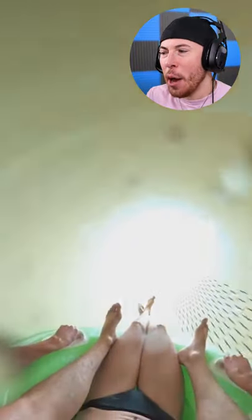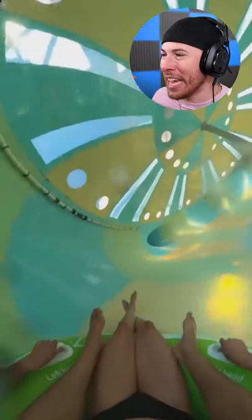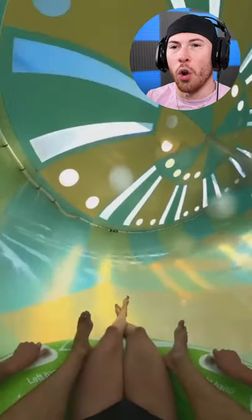Starting off with this waterslide that looks like a normal waterslide, but as you're going through it, you notice you go inside this tube thing that definitely is not normal.